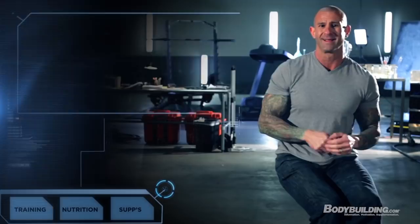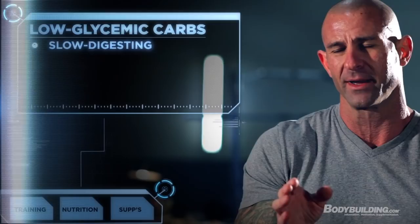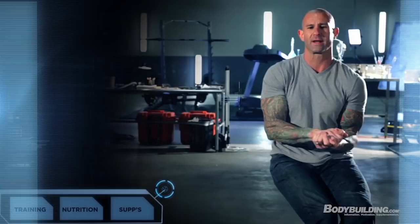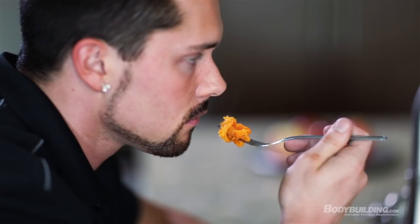Low-glycemic or slower-digesting carbohydrates don't get rapidly digested and absorbed — it's a slower process, so your blood glucose and insulin levels stay steadier. Good examples of low-glycemic or slow-digesting carbs are most fruits and whole grains on the lower-glycemic side, whereas white potatoes are on the higher-glycemic side of the coin.